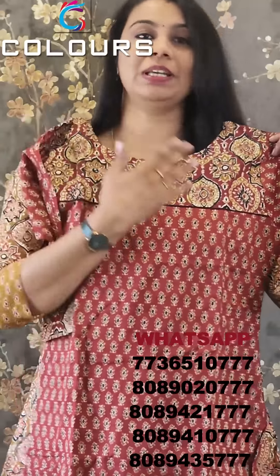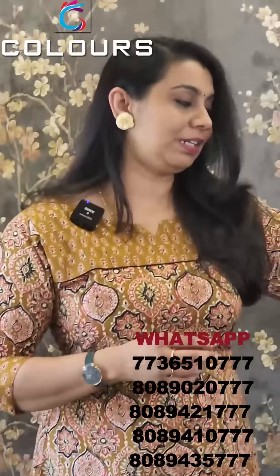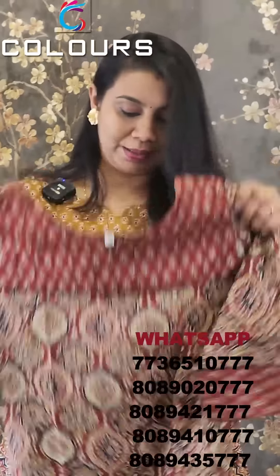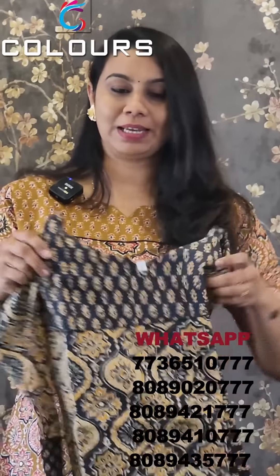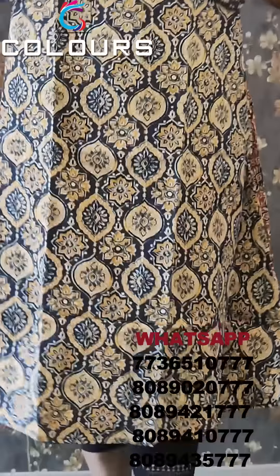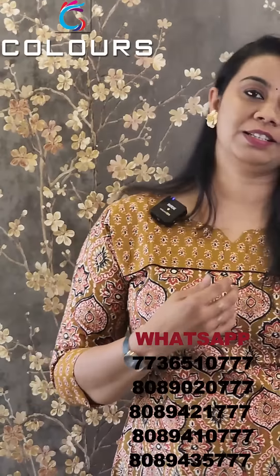This is the shade of maroon — a type of maroon. This is the reverse side. This is a blueish gray shade and also a dark gray shade. This is the type of maroon and this is the reverse side.